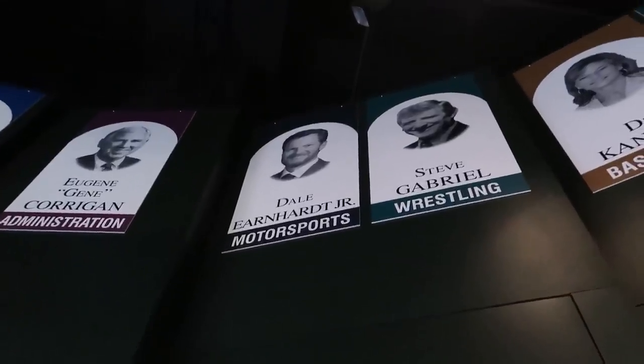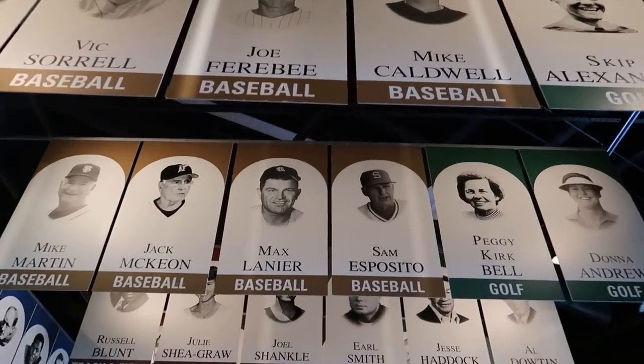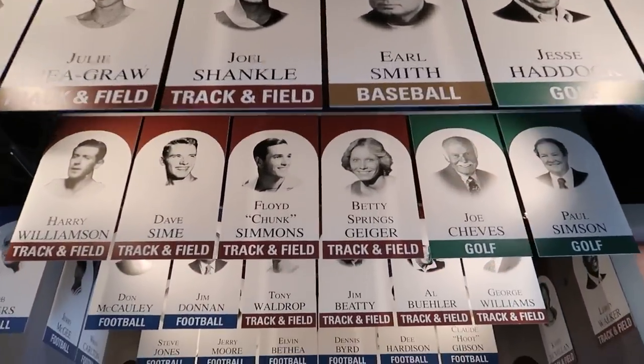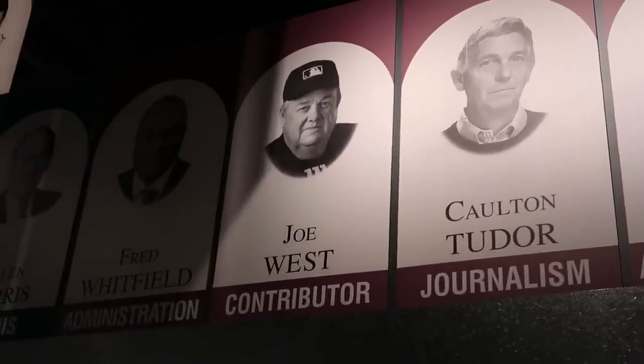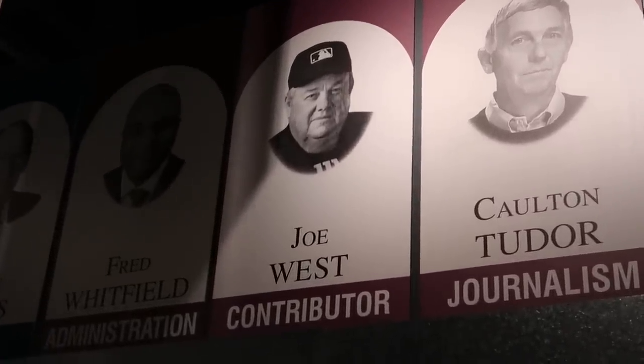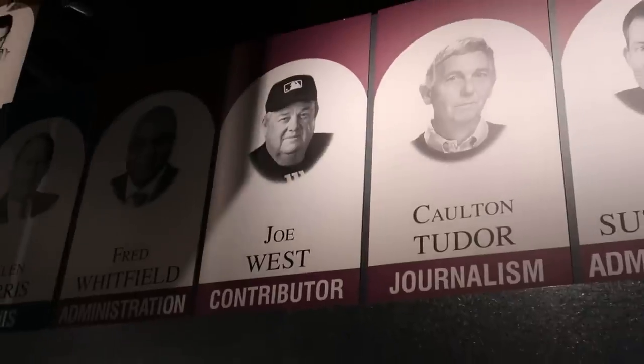There's Dale Earnhardt Jr. — yeah, I recognize that face. Major League Baseball players, even more names up above my head over here. Lots of baseball players, golfers, some track and field, football. No way — Joe West is in the North Carolina Sports Hall of Fame. The MLB umpire. Who doesn't love Joe West? Or maybe love to not love Joe West.